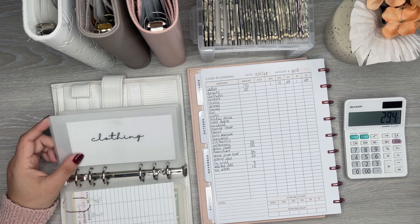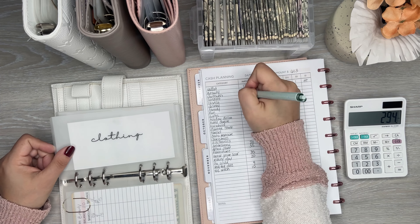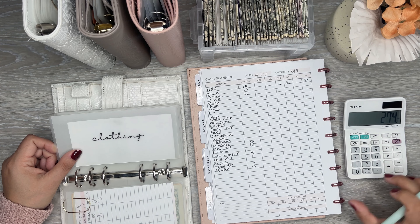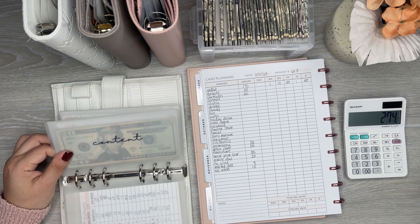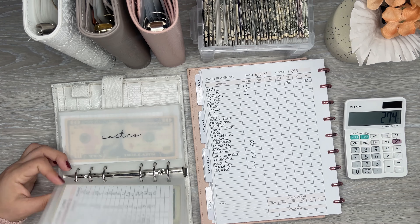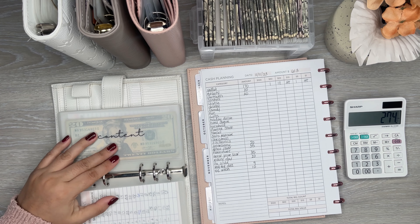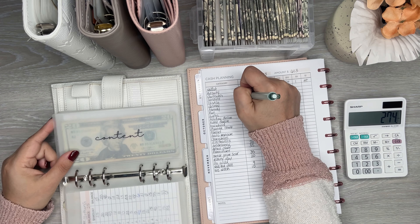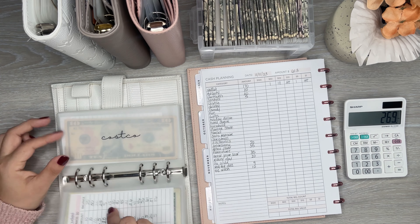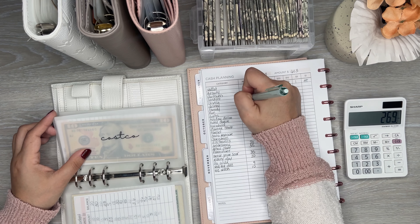Clothing has nothing in it, so I think for clothing I want to do $20, because now we're getting into the cooler weather and I want to get maybe a sweater or a jacket or something like that. Content isn't a huge priority for me so I'm just going to put $5 — it already has $86, so it's a pretty good amount. Costco has $10 and I'm going to put $15.